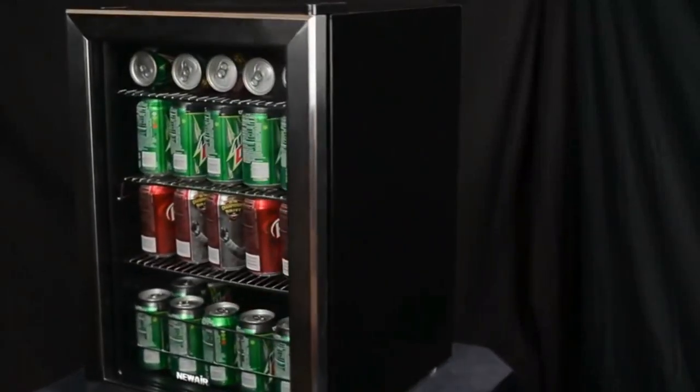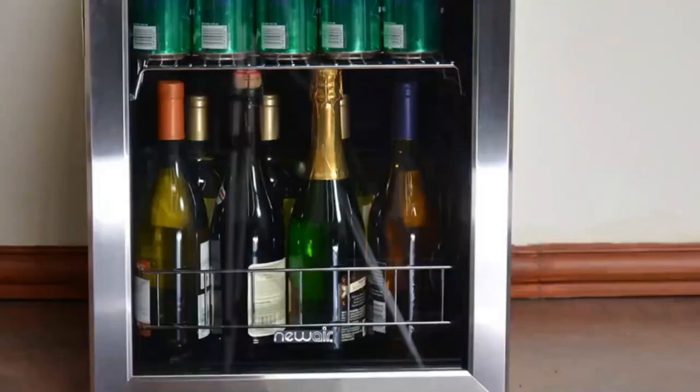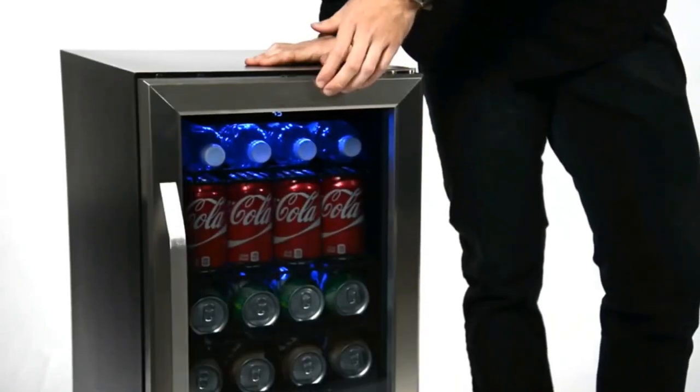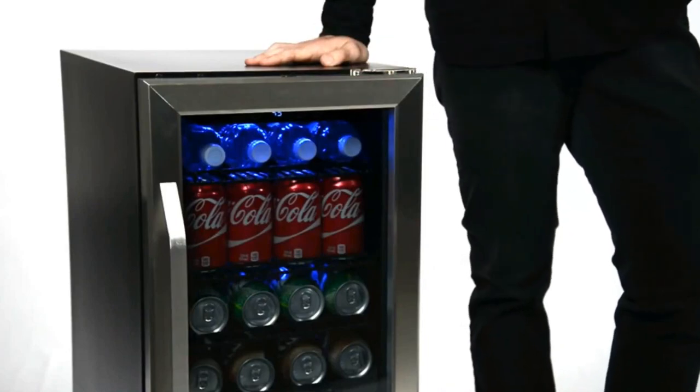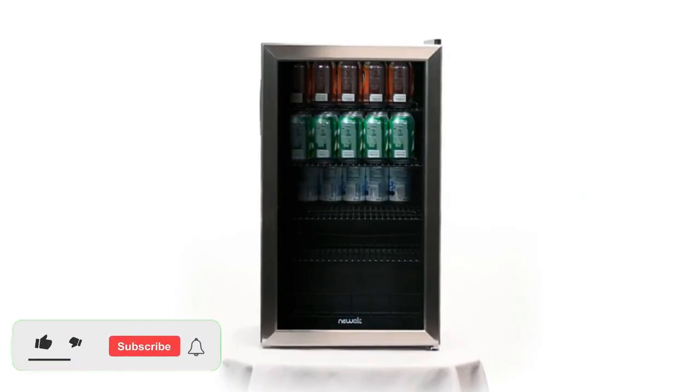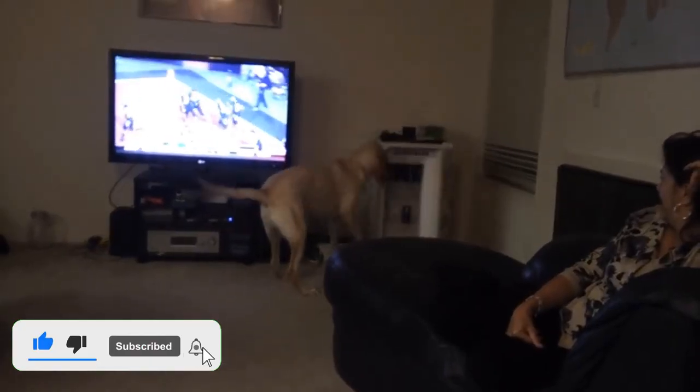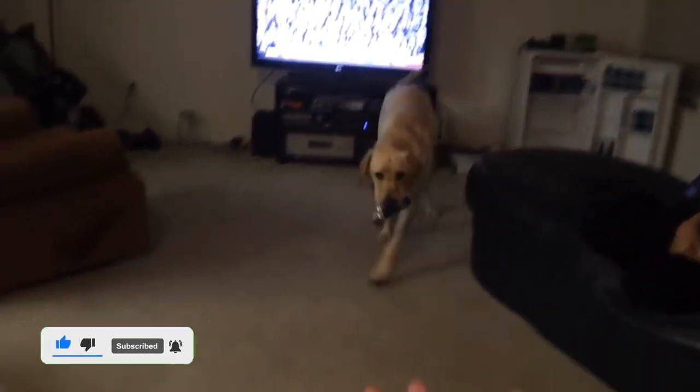The well-prepared host knows that there's nothing more uncouth than handing one's guest an insufficiently chilled beer. But if you're a frequent entertainer, you may find your kitchen fridge overflowing with cans and bottles. A separate beer fridge can solve that problem. You can keep your favorite beers at the perfect temperature, ready to be cracked open when expected or unexpected guests stop by.